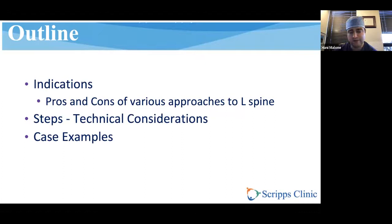We'll go through the technical considerations based on what the AO describes, and then I'll speckle in my own insight, and we'll do some case examples.